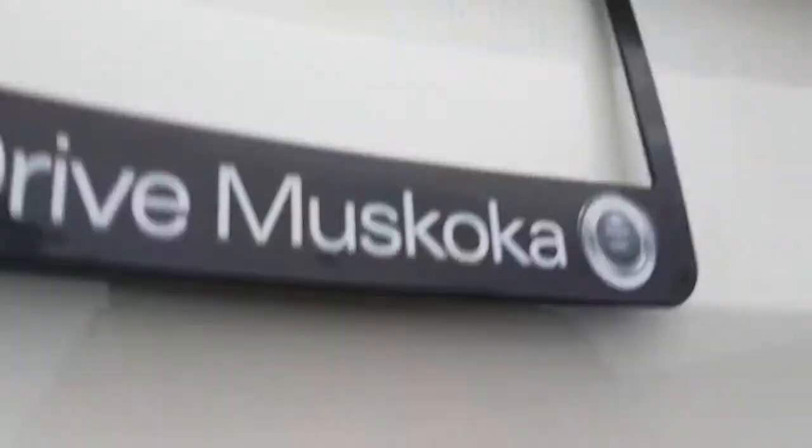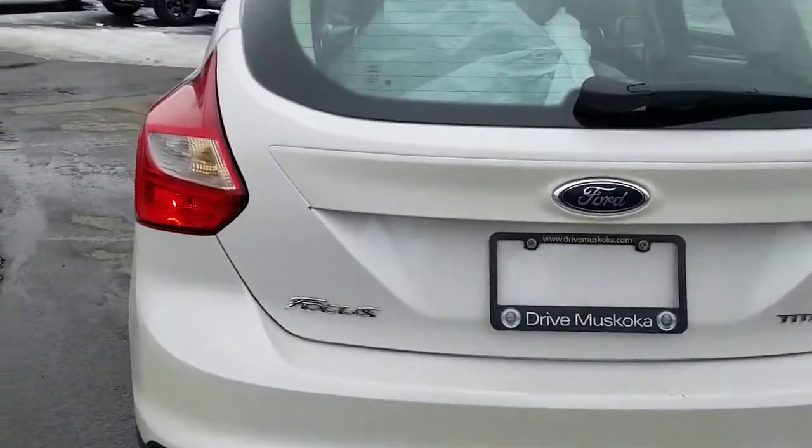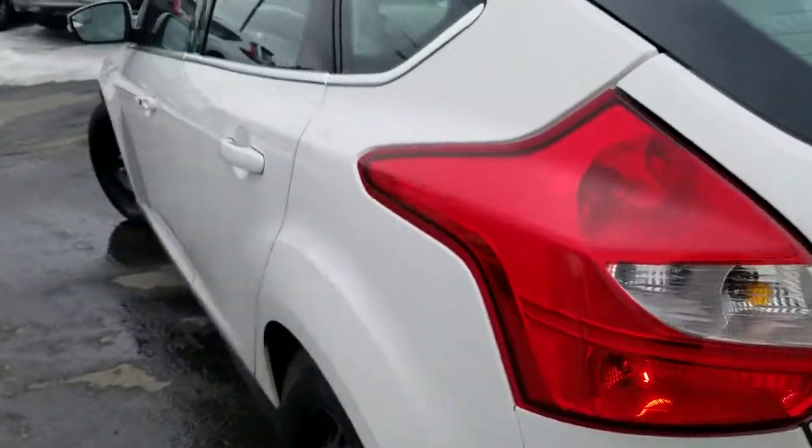Sony speakers back here. This is the Titanium model. I did notice a paint chip here, but other than that the vehicle is in really good shape.